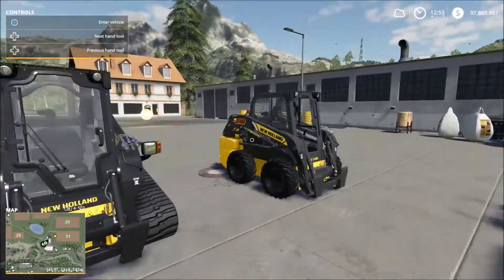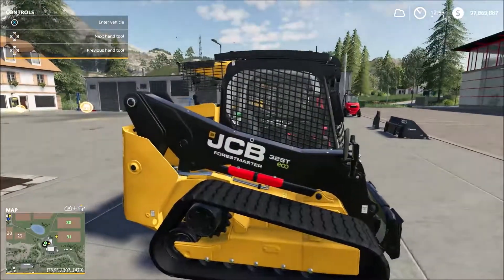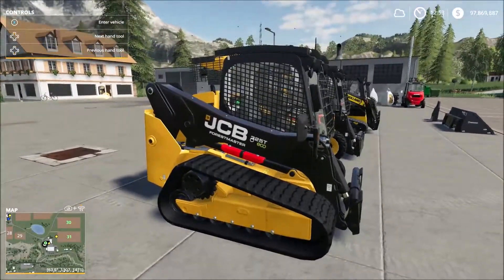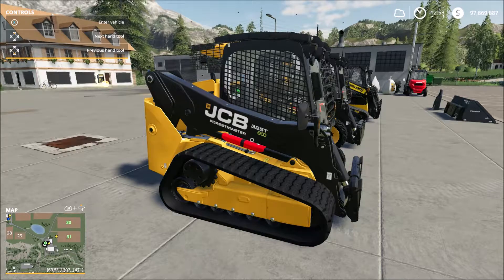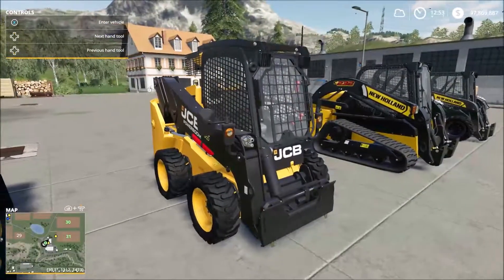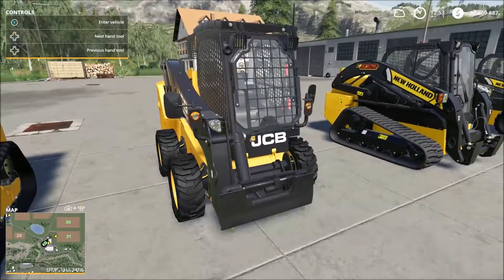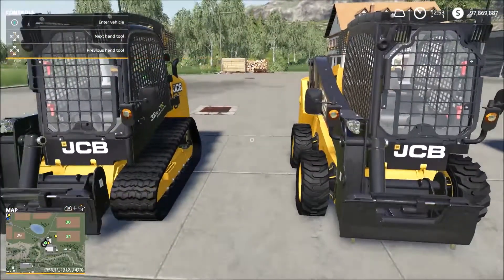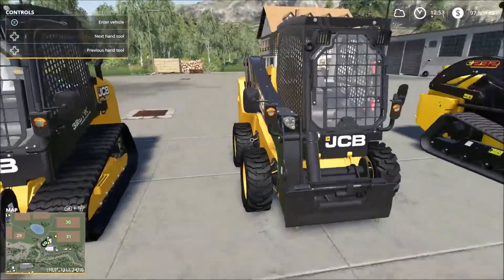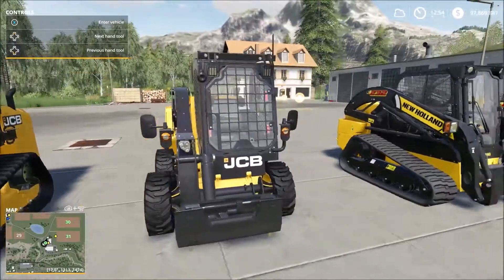We've got a couple of New Hollands and a couple of JCBs. The most expensive one is the JCB 325T Eco — 54 kilowatts of power or 74 horsepower, costing $68,000. Next is the JCB 260, the wheeled version of the 325, also 54 kilowatts or 74 horsepower, costing $58,000.